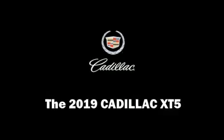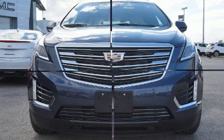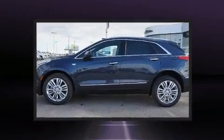Get excited about the 2019 Cadillac XT5. It features all-wheel drive versatility, an automatic transmission, and a refined six-cylinder engine.